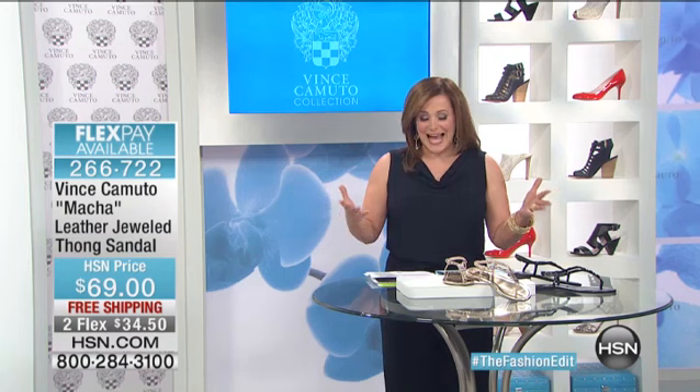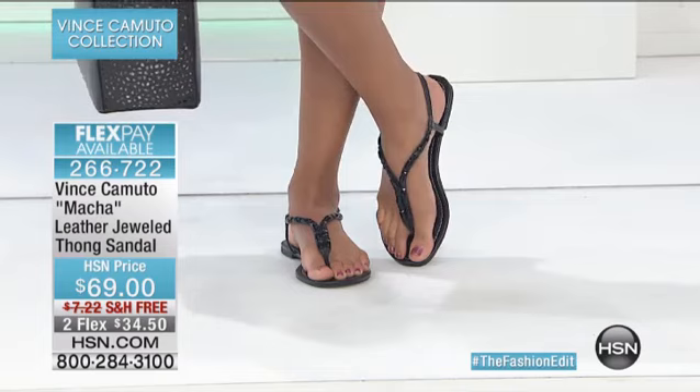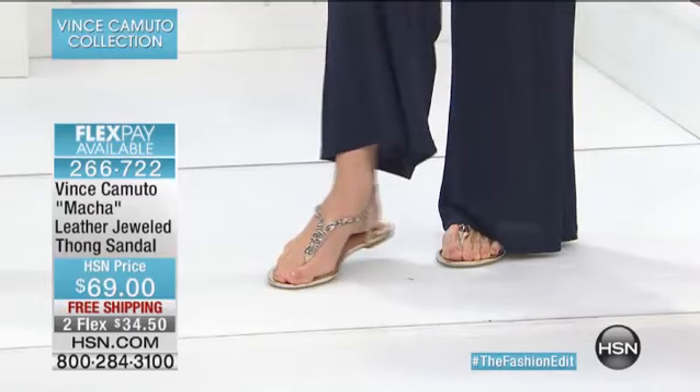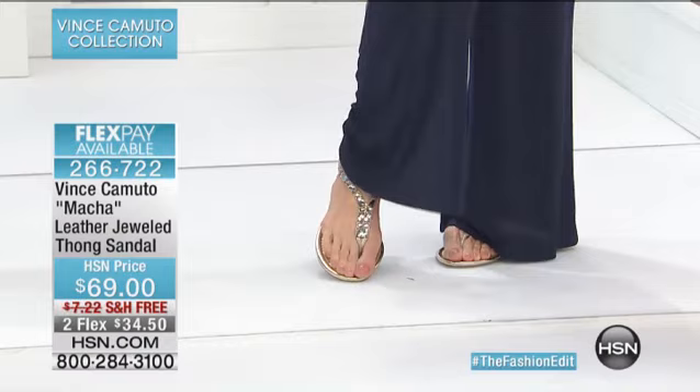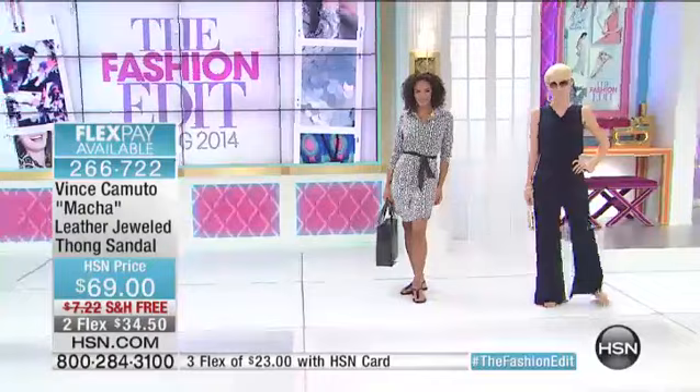We're going to get started. We've got lots of goodies coming your way, and it is a very exciting morning because everything you'll be seeing here is on free shipping and handling. You do have the luxury of FlexPay on any of the major credit cards — you don't get that when shopping Vince Camuto at retail. I'm going to bring up my guest, Ms. Casey Salino. She is the director of marketing of Vince Camuto and has worked in the fashion industry for more than six years.